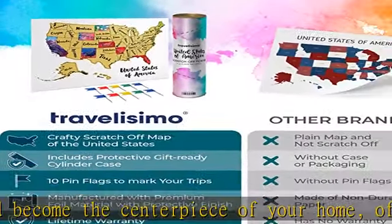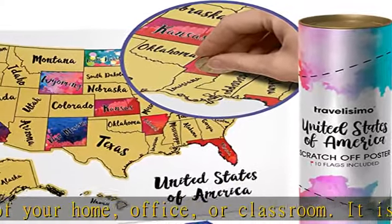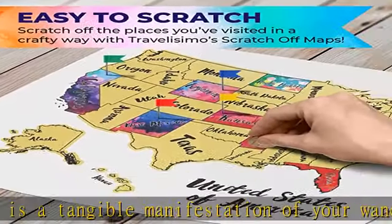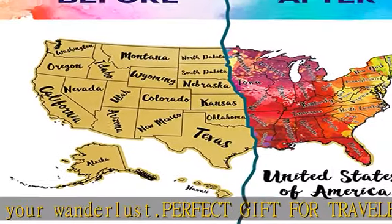Scratch, discover, repeat. The scratch-off design ignites your sense of adventure, inspiring you to discover new places. Experience the joy of discovery with Travelizimo. Check the description to get this product today at the best price.